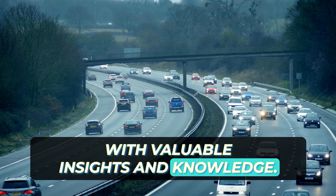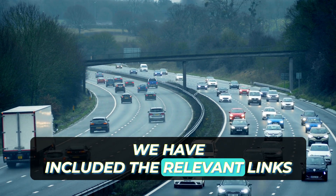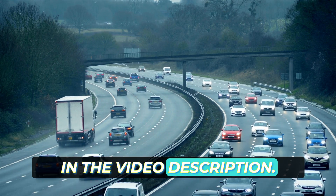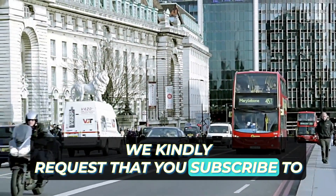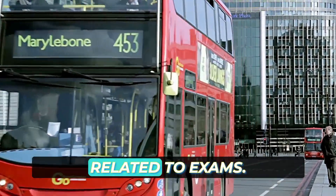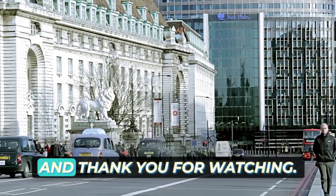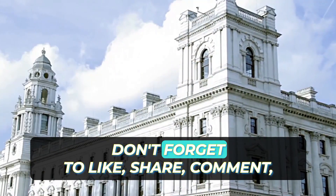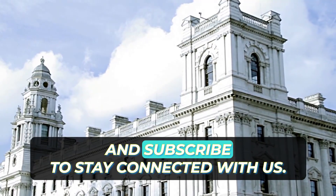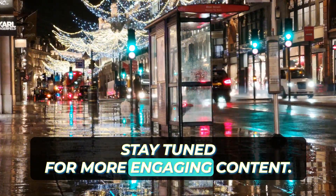We hope that this video has provided you with valuable insights and knowledge. For additional mock tests covering other sections, we have included the relevant links in the video description. Please subscribe to our channel for regular updates on mock tests and informative videos related to exams. We appreciate your continued support — don't forget to like, share, comment, and subscribe to stay connected with us.